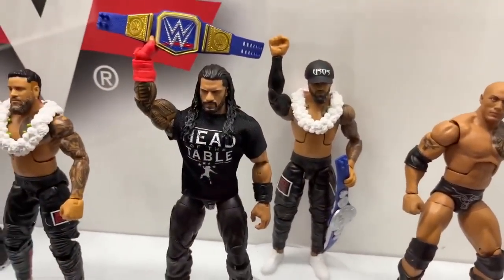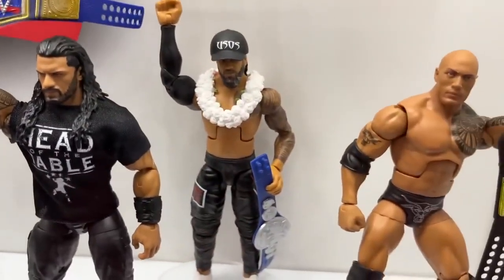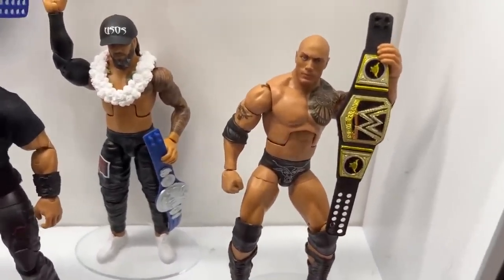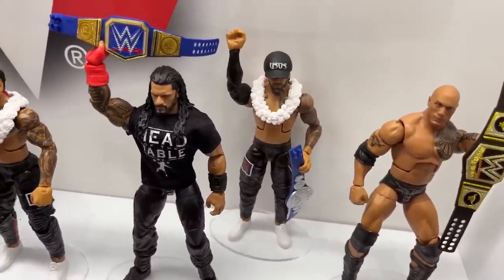Also the Top Picks wave here — you have Roman Reigns, Jey Uso, Jimmy Uso, and then you also have the Rock. This is not Survivor Series — people thought this was the Survivor Series Elite, but it's actually the Top Picks. This is the new Top Picks wave. Kind of a mid-set besides Jimmy back there, which is just a repaint of his Elite 95.